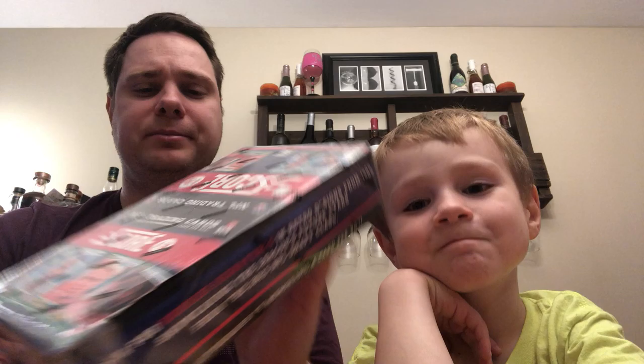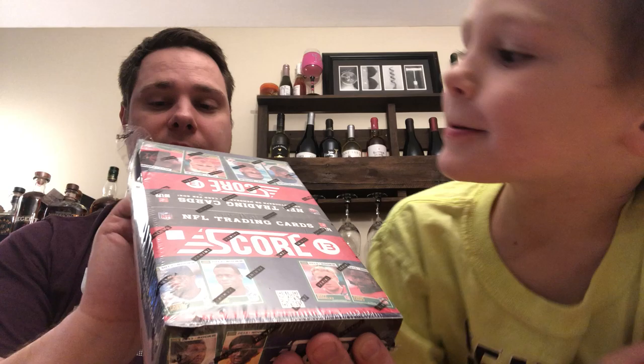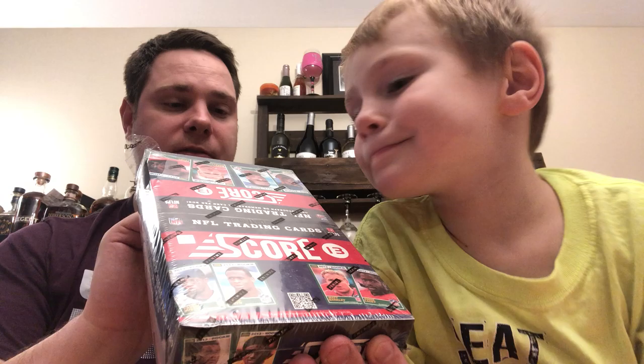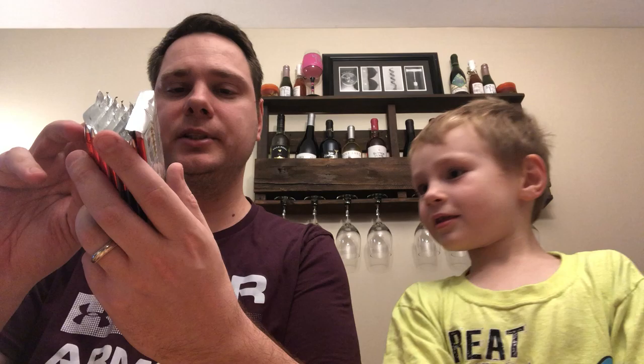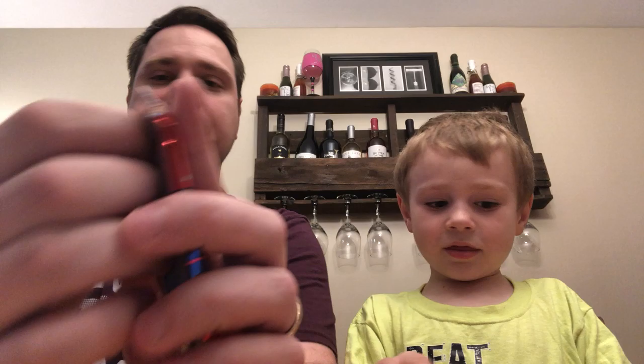Welcome back everybody, it's Kevin and Connor. We're here today with a 2013 Score box — one autograph or memorabilia card per box. I don't know how many packs are in here, I think it's either 24 or 36, with a 440-card base set. There are 12 cards per pack and 36 packs, so 360 cards total. We're gonna get to ripping it open.